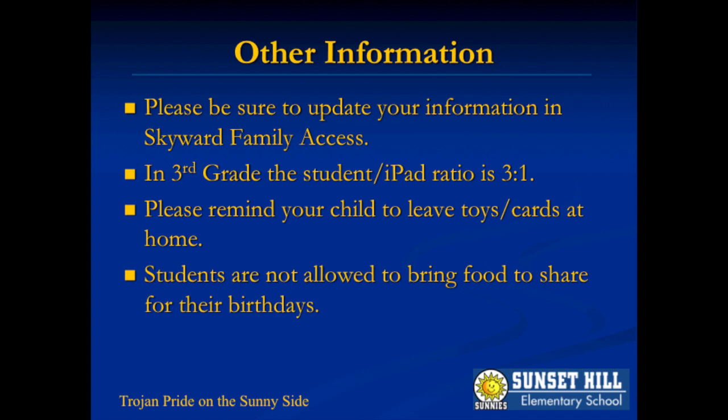Please ensure that your child leaves all toys and games at home. There is not time in our day for these things, and bringing them to school risks lost or missing items. Due to health reasons, students are not allowed to bring food for birthday treats.